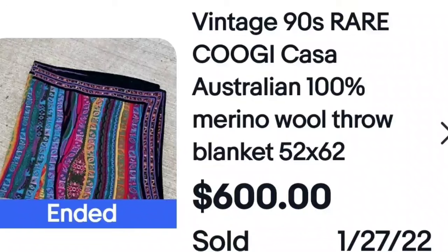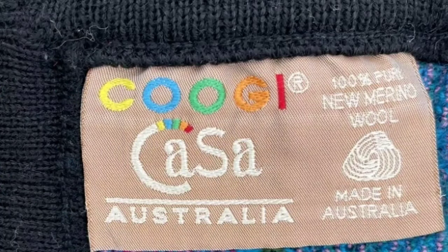Another brand I know from clothing: Coogee. Coogee sweaters sell for hundreds of dollars. They are bright and colorful, just like this blanket — I didn't know Coogee made blankets. This blanket sold for $600. Here is a closeup of the tag, which is the same tag that appears on their sweaters and clothing. Keep an eye out for Coogee.